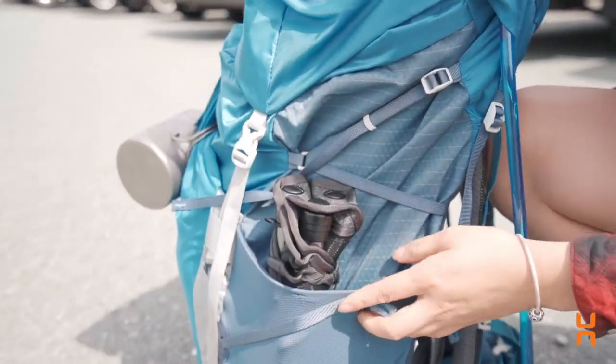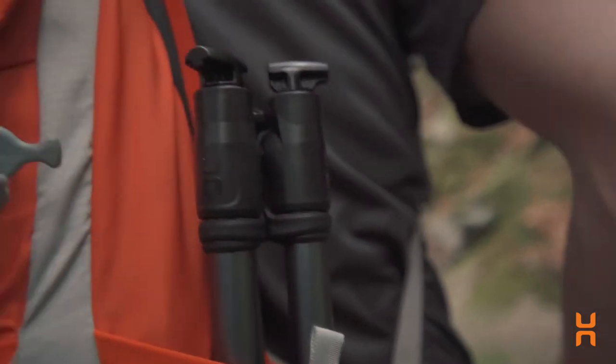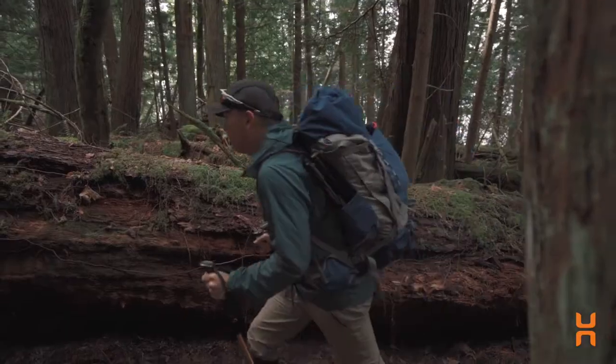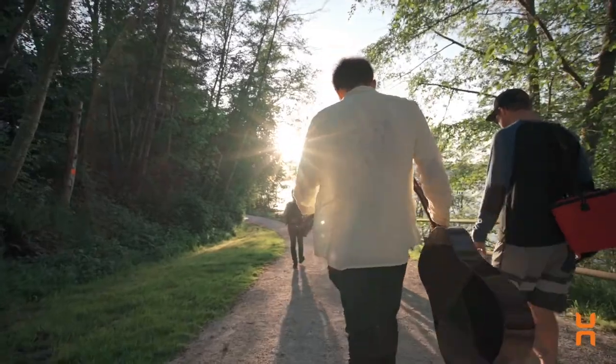What if you could take comfort with you anywhere? What if you could carry convenience without adding excessive weight to your pack? What is the lightest and most packable camping stool on the market? We are excited to introduce our brand new product, the BTR stool.